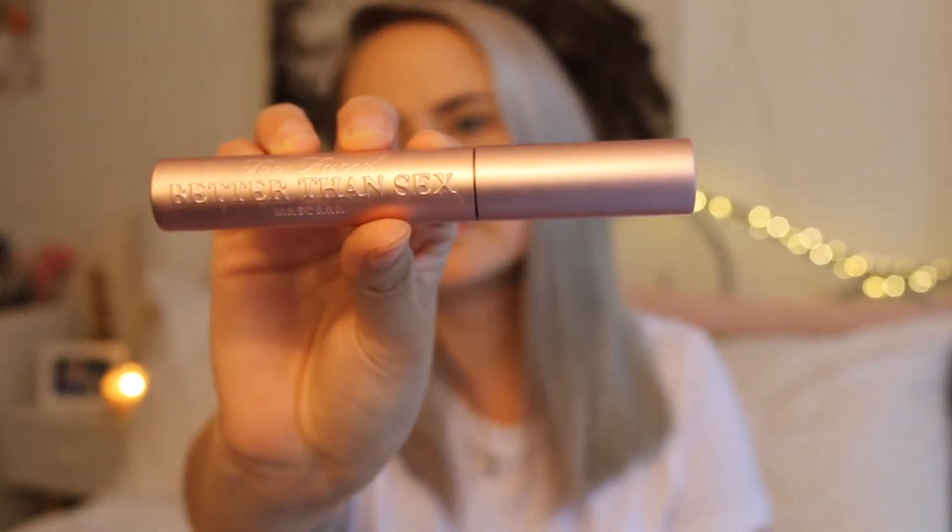I don't keep primer or setting spray in this bag because I'm either at my house or my boyfriend's house, and I keep a spare primer and setting spray at his place so I don't have to take them. First product: my Better Than Sex mascara. I don't need to say how much I love this — if you've been watching my videos you already know. I also keep my Anastasia Brow Wiz in there — I use the taupe one at the moment because I'm going for a more natural everyday look.